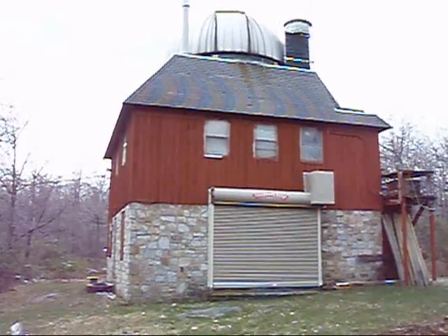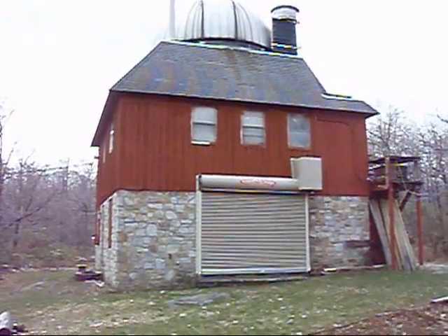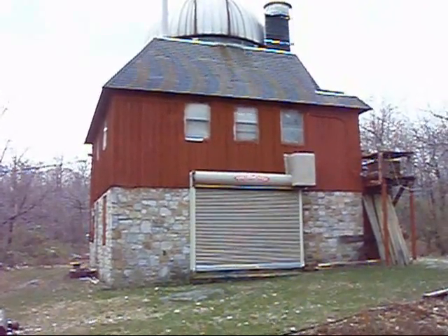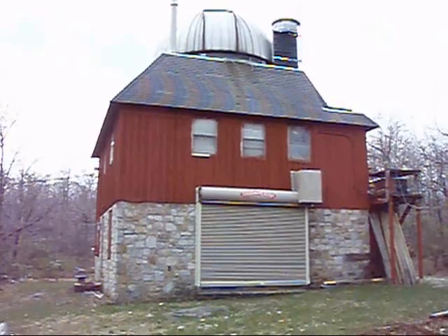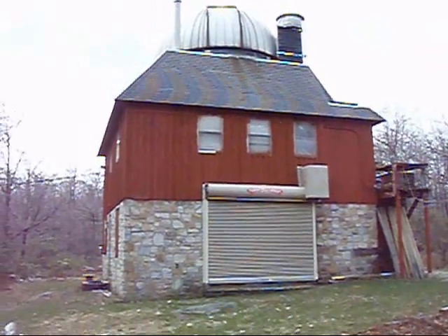Well, here we are at the AirGlobe Observatory off of Laurel Summit Road. We're only a couple of hundred yards down the road from the entrance to the trail that leads to the Beam Rocks area of the Laurel Highlands Hiking Trail. We're at the back of the building right now, which is actually easier for me to start this little video.